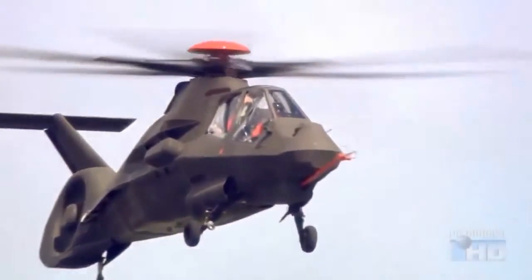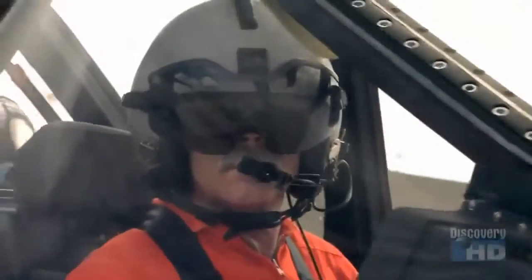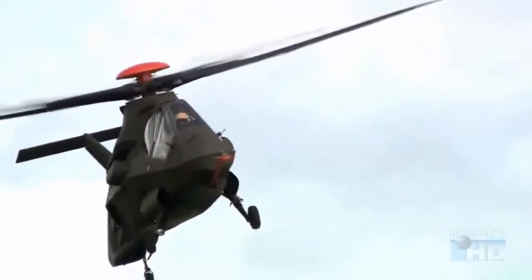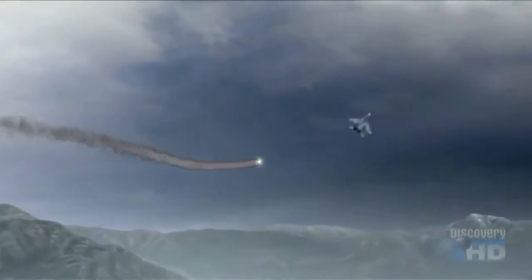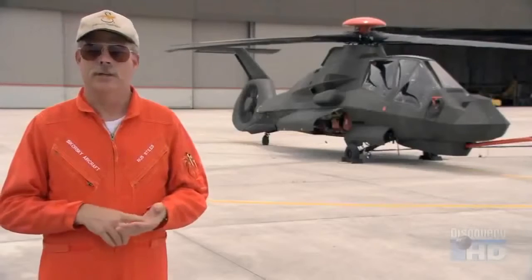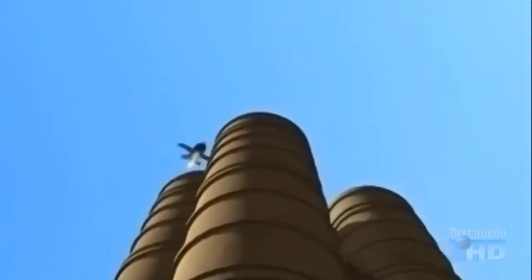Although it will be used primarily for reconnaissance, the Comanche will also be armed for self-defense. It is capable of carrying a wide array of weapons — all the way from guided missiles using a laser guidance system, heat-seeking missiles for air-to-air use, unguided rockets, and the latest Hellfire, which is essentially fire-and-forget. In addition, Comanche's pilots can ask allied aircraft to fire missiles, and can then take over and guide those missiles to their targets.